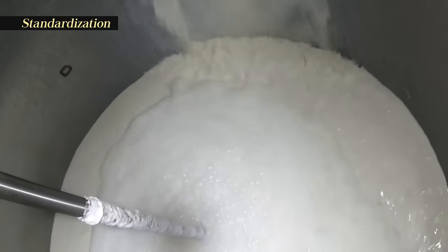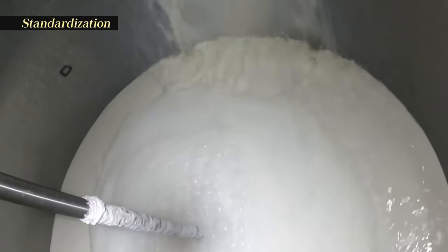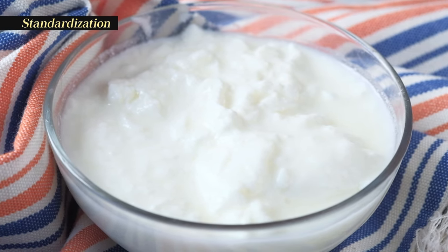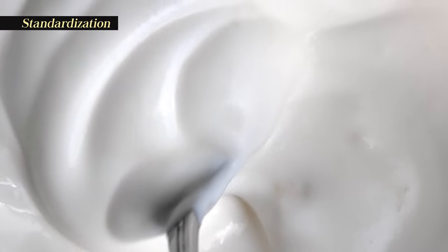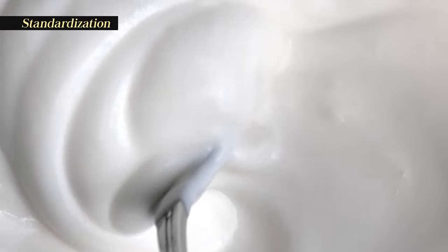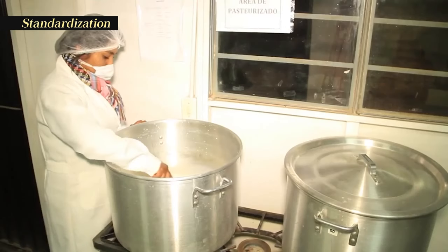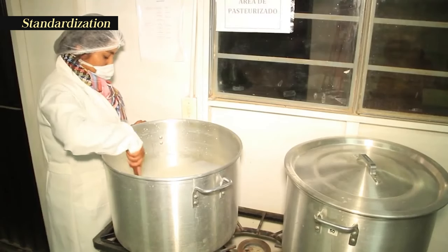Standardization involves reducing the fat content and increasing the total solids. Not only does this improve the nutritional quality of the yogurt, but it also increases stability and makes it firmer, reducing the tendency for it to separate on storage. The fat content is reduced by using a standardizing clarifier or separator, a device that relies on centrifugation to separate fat from milk.